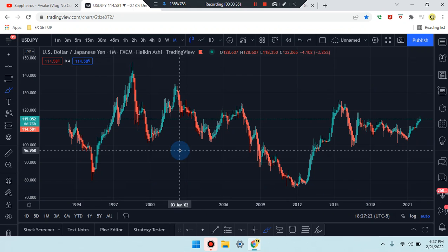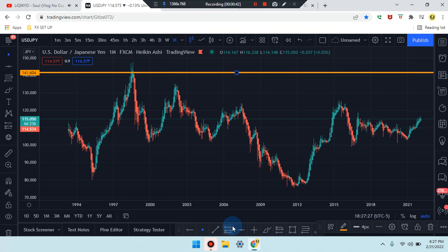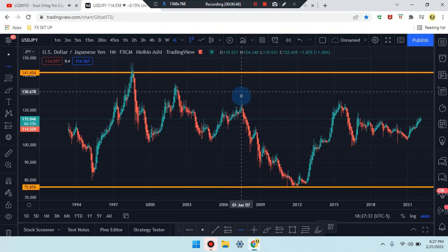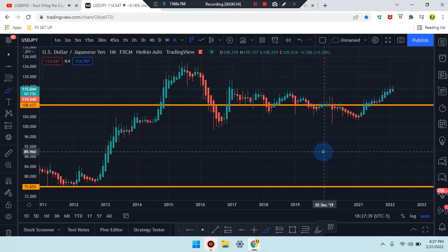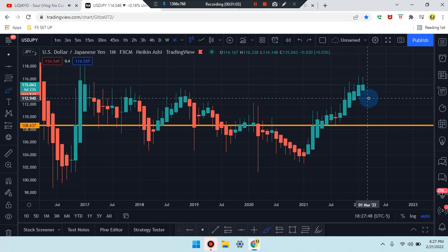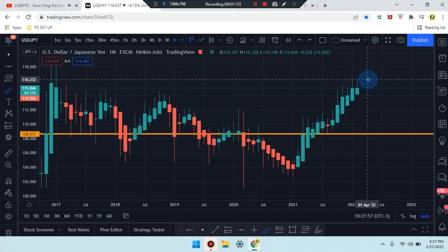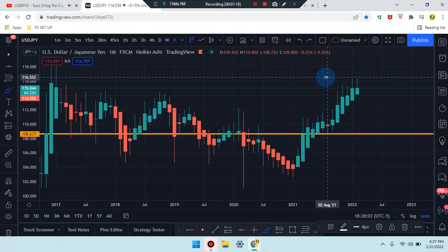As an overhaul view, we have price action highs, price action lows, and a midpoint in the middle. Going to price action — the last candle in the market is an inverted bullish hammer. You can see the market worked its way up to that high, and the last candle is the same as the previous one in terms of price action.